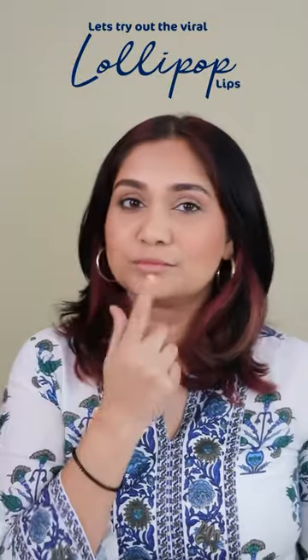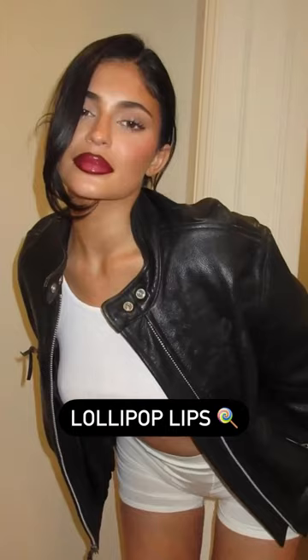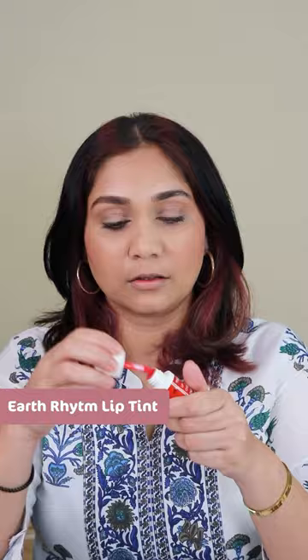Today, Lollipop Lips is trending and I thought let me give it a try. First of all, don't apply lip stain — you need a little bit of color. Spread it on your lips, and if it is extra, move it. Then we need a dark color lip liner.